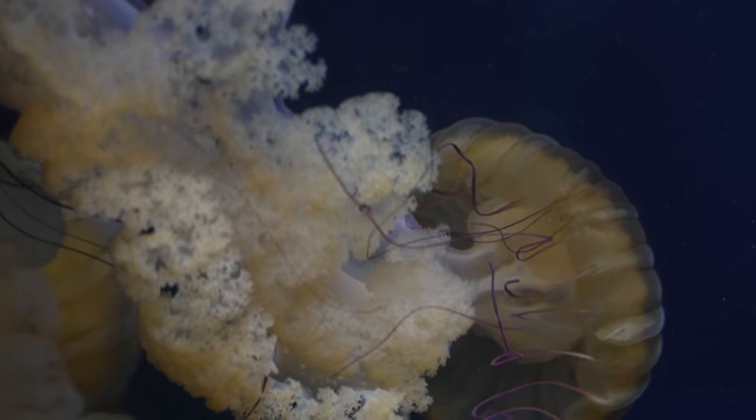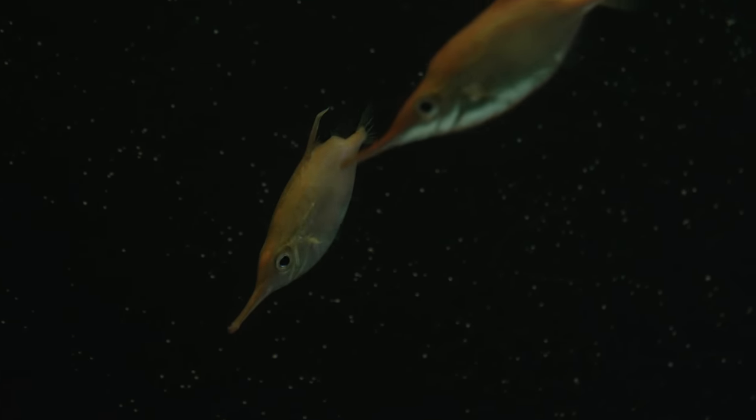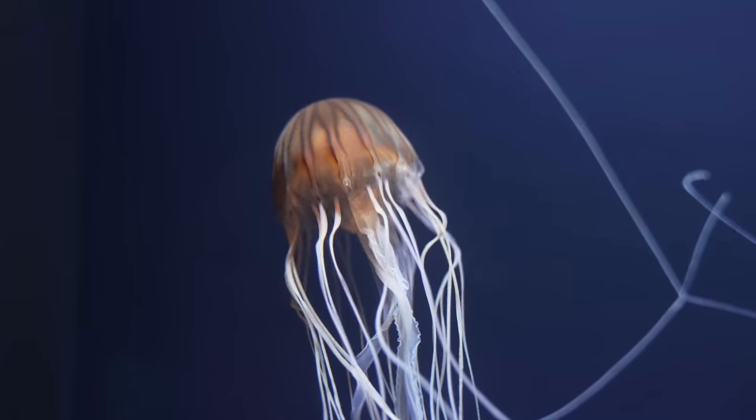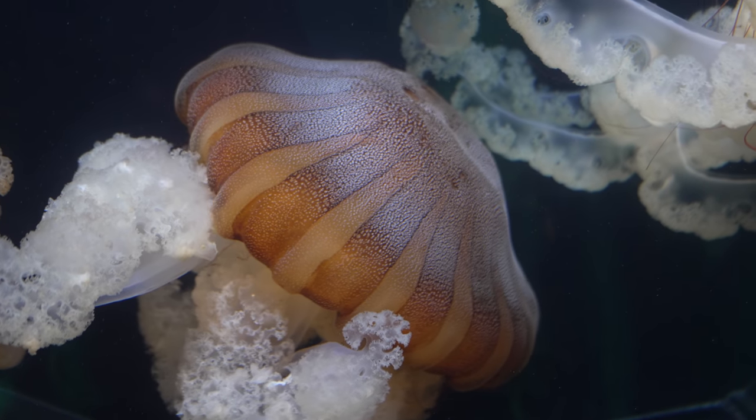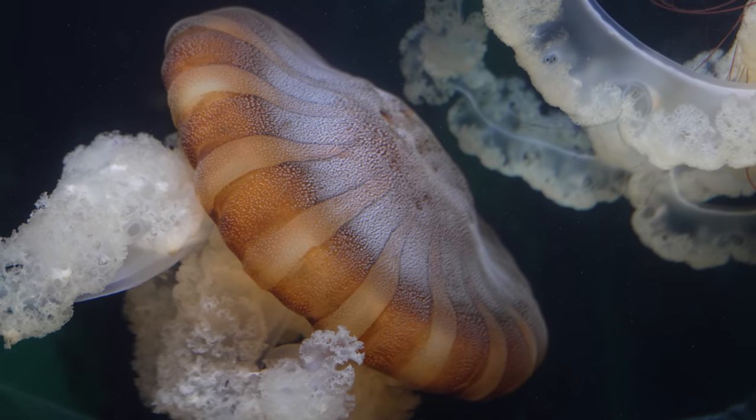Low light is significantly less noisy in the a7 IV thanks to better processing, despite the higher resolution, which usually actually adds more noise. The 5-axis IBIS is still there, of course, and it works even better now.